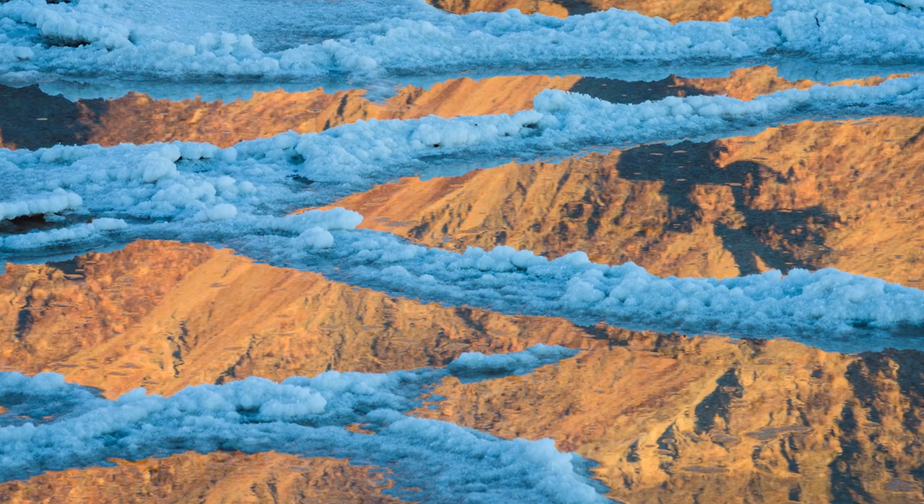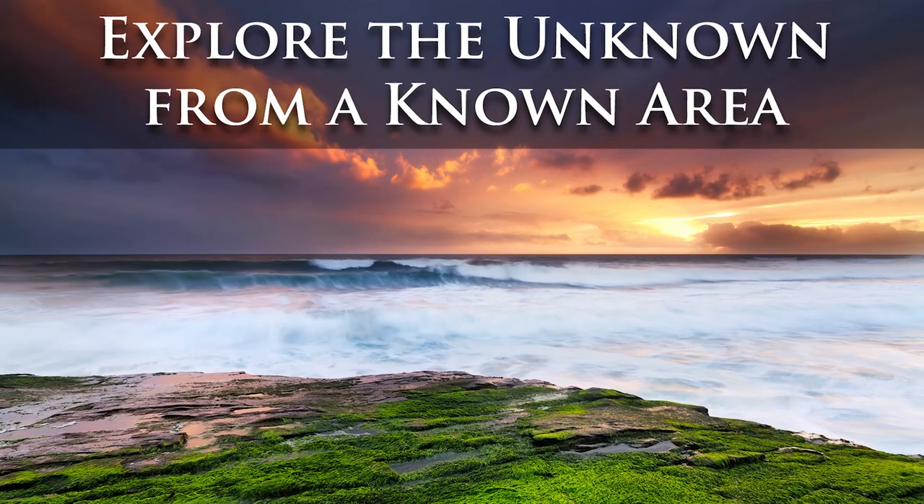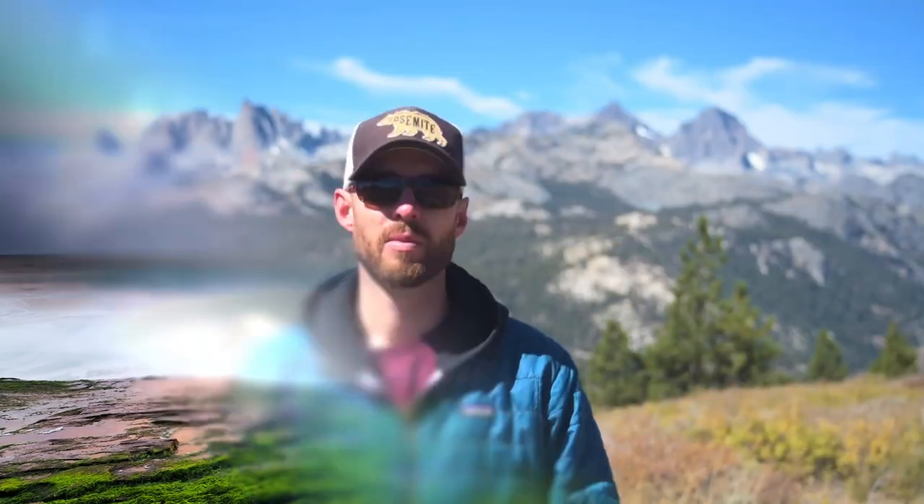Now, this is great if you want to shoot well-known locations. But if you're keen to find your own places to shoot, the easiest way to start is simply to explore further afield from a known photo hotspot.